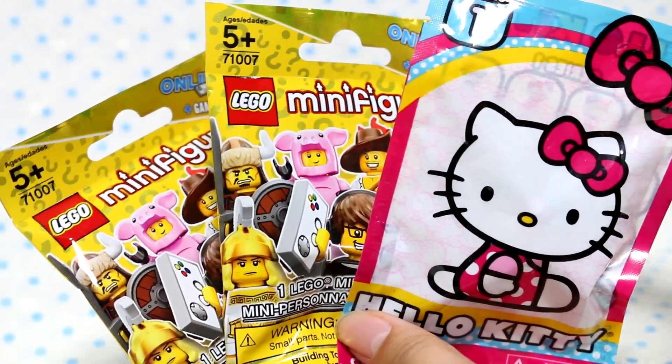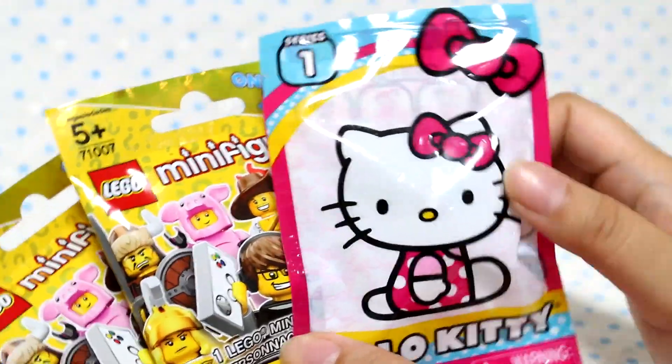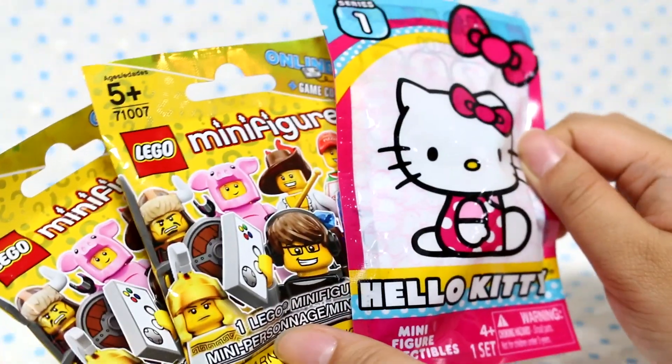Hey guys! Today I'm going to be opening these three blind bags — these two Lego minifigure blind bags and one Hello Kitty blind bag. I've never seen either of these before so I'm super excited.